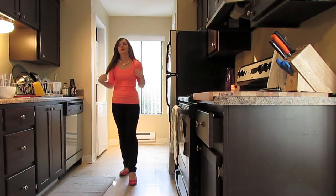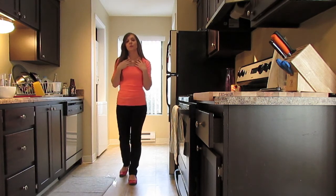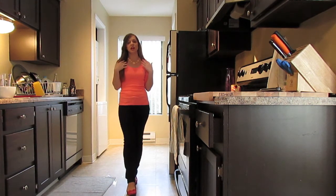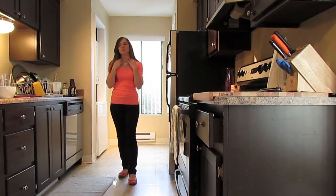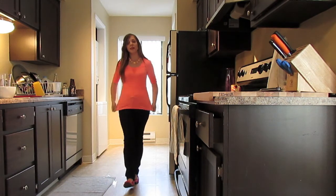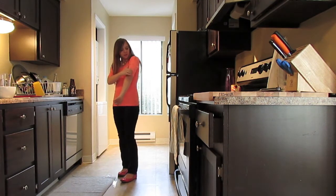I don't usually wear a lot of jewelry, but I am wearing my Forever 21 necklace, which is just this nice peachy color and has these little fake stones and I like it. It goes really well with this top, I think.